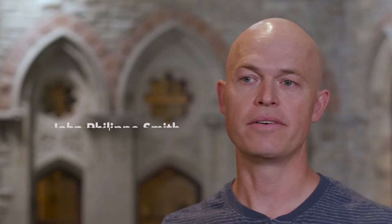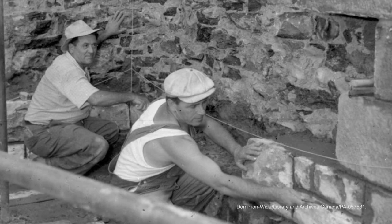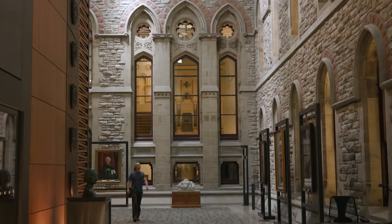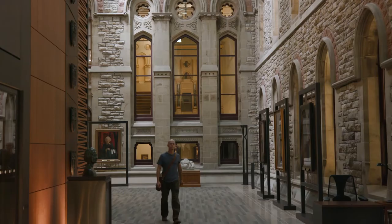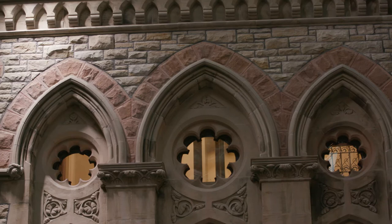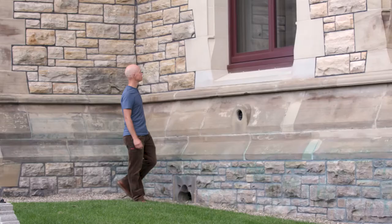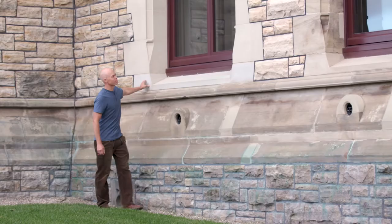About a hundred years ago it was quite commonplace to have stonemasons pretty well everywhere in a city centre in Canada. However, starting in the 1920s there seemed to be a decline, partly because of the First World War — a lot of the younger stonemasons went off to war. With the war came the development of new technologies such as metal, glass, and concrete. These building materials progressed quite a bit, and as a result that was reflected in architecture, and unfortunately there was a decline in the trade.